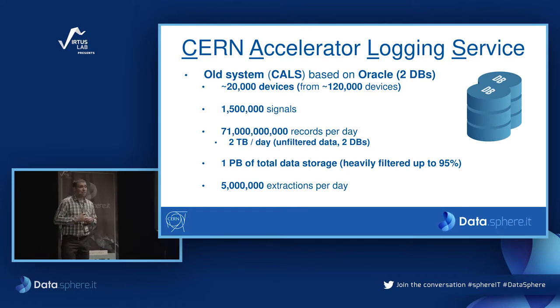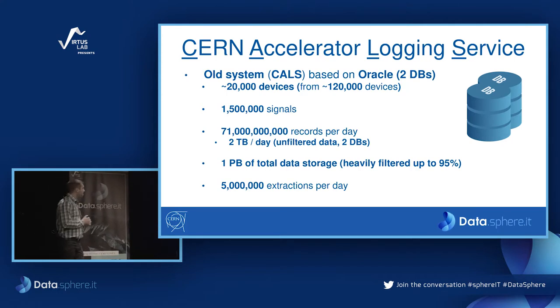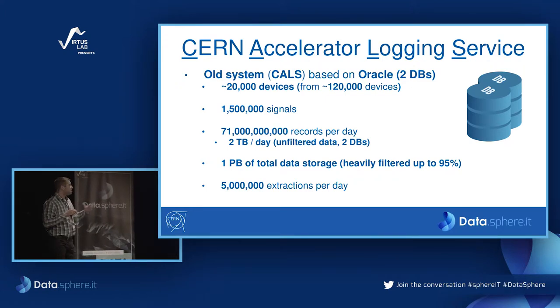We have accumulated around one petabyte of data in total. For data older than three months — which we consider long-term data — we filter it significantly, keeping only five percent. Even so, we have accumulated a large amount in storage. All the applications in the control room and other applications generate around five million data extraction requests per day.